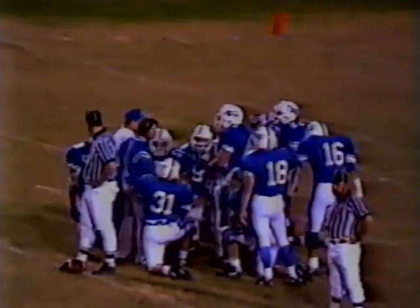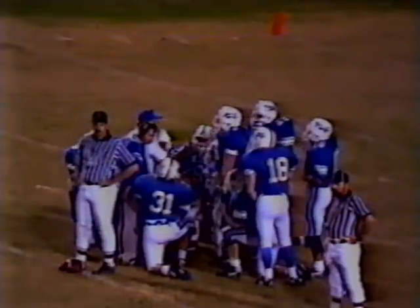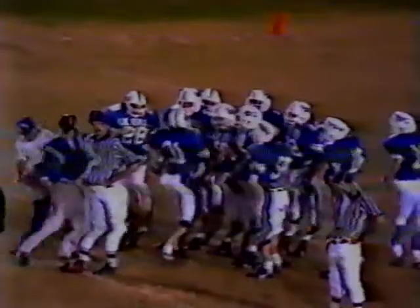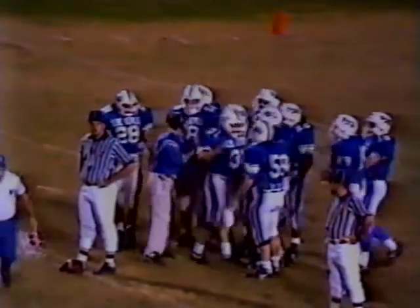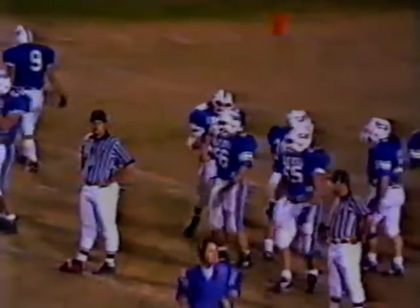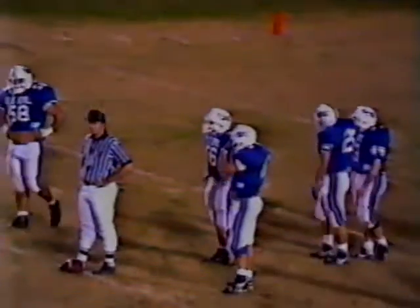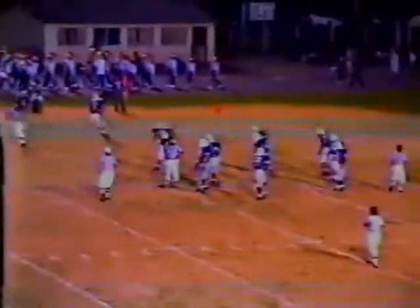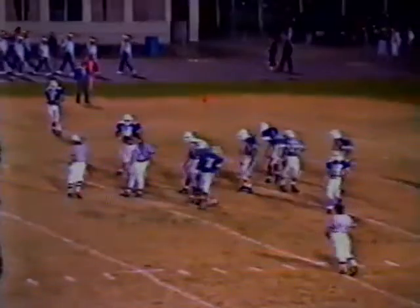Back from the timeout, discussing the penalty — illegal contact is what the officials have called, which is hitting a receiver past five yards from the line of scrimmage. That's not a high school rule; you can hit them all the way down the field until the football's in the air in high school. They've had some time to think about a call and may have made something up.